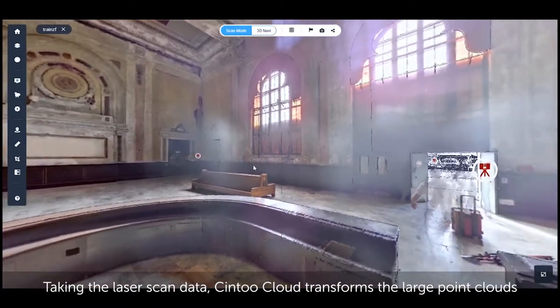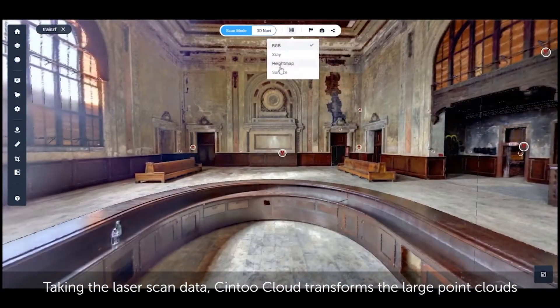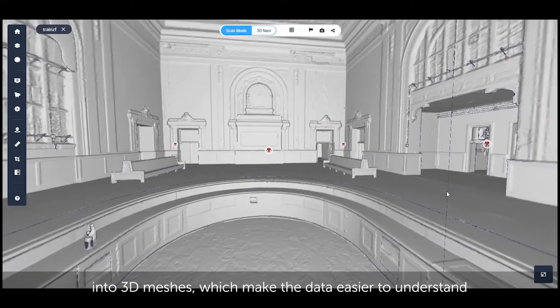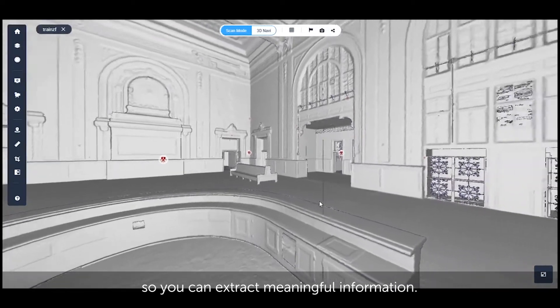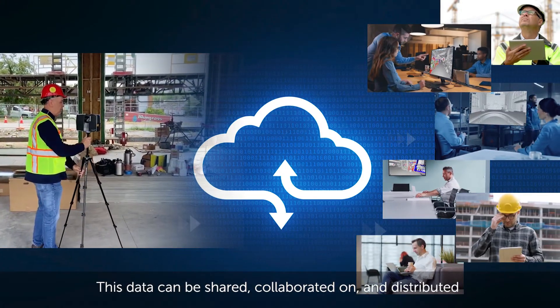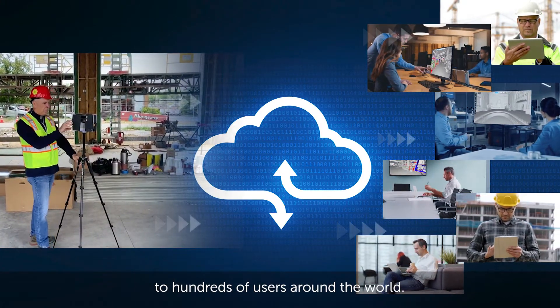Taking the laser scan data, Sintu Cloud transforms the large point clouds into 3D meshes, which make the data easier to understand so you can extract meaningful information. This data can be shared, collaborated on, and distributed to hundreds of users around the world.